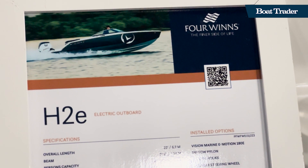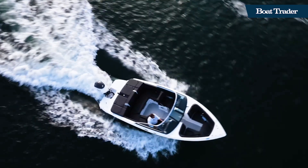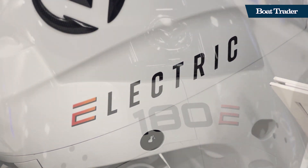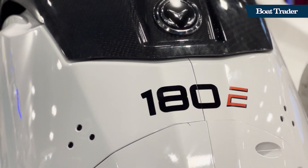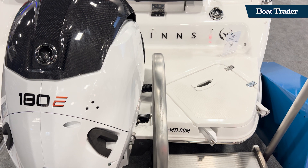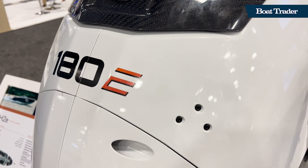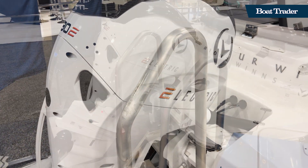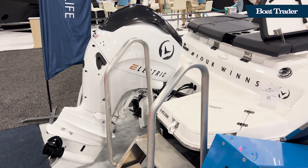Unlike some other boats with electric propulsion, the H2E was actually built from the ground up to be powered by a custom electric propulsion system jointly developed with Vision Marine. Vision Marine Technology's E-Motion 180E electric outboard motor is the core of the system. This 400-pound power plant is virtually maintenance-free, with no oil or spark plugs to replace.